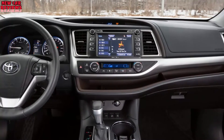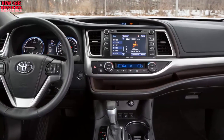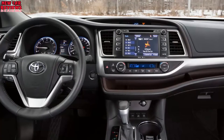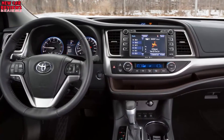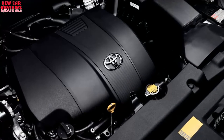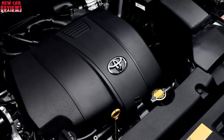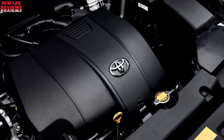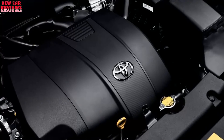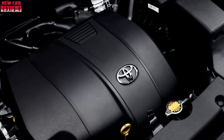Will it have new features? Not likely. All 2018 Highlanders will come standard with Toyota's Safety Sense P system — a suite of driver aids for which many rivals charge extra and reserve for top trims. Toyota's system includes lane departure warning with autonomous steering correction, adaptive cruise control to maintain a set distance from traffic ahead, and sensors that can detect an impending frontal collision with a vehicle or pedestrian. It warns the driver, then can automatically apply the brakes to bring the crossover to a stop.